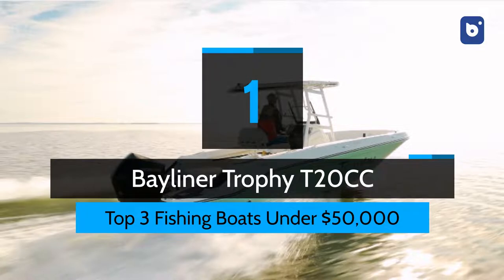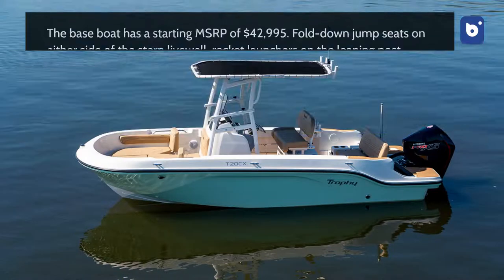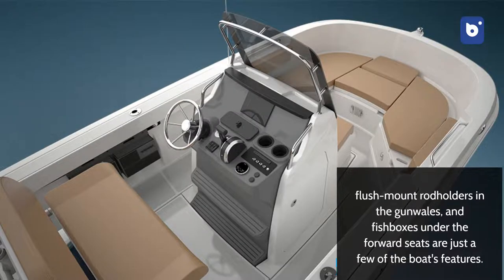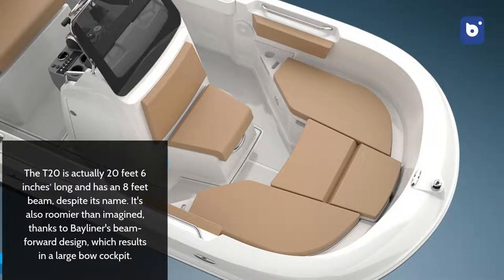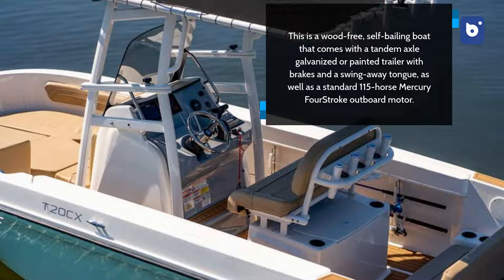And number 1: Bayliner Trophy T20CC. When it comes to maximizing dimensions in fiberglass fishing boats, the Bayliner Trophy T20CC's center console gives a lot of bang for the buck. The base boat has a starting MSRP of $42,995. Fold-down jump seats on either side of the stern livewell, rocket launchers on the leaning post, flush-mount rod holders in the gunwales, and fish boxes under the forward seats are just a few of the boat's features. The T20 is actually 20 feet 6 inches long and has an 8-foot beam, despite its name. It's also roomier than imagined, thanks to Bayliner's beam-forward design, which results in a large bow cockpit. This is a wood-free, self-baling boat that comes with a tandem axle galvanized or painted trailer with brakes and a swing-away tongue, as well as a standard 115-horse Mercury 4-stroke outboard motor.